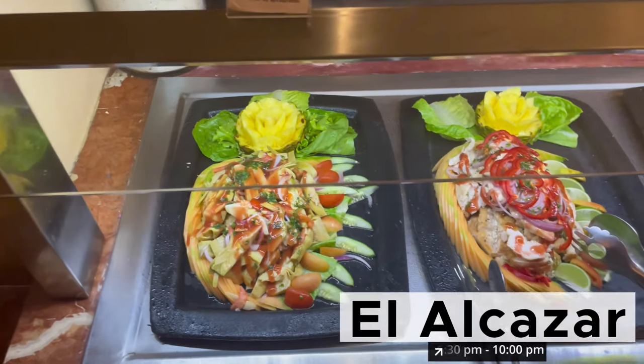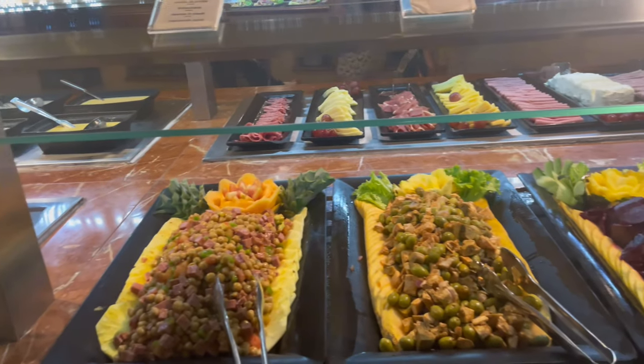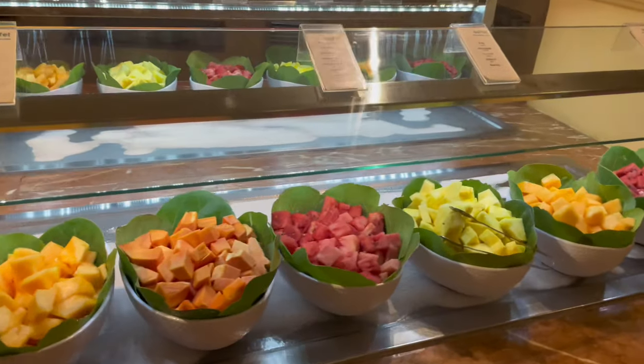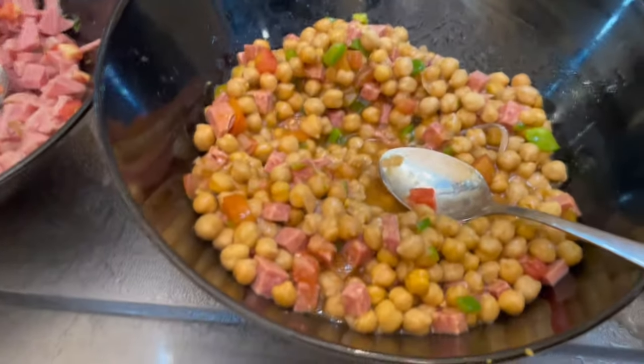The dishes were presented beautifully — this is where Occidental Caribe truly shined in the buffet area. If only they had put this level of effort into the flavor of the food, it would be a 10 out of 10. However, the beetroot was good and the fruits were fresh. From the fresh fruits, we moved on to the chickpeas, which I had — I believe it had ham in it and it was pretty decent.